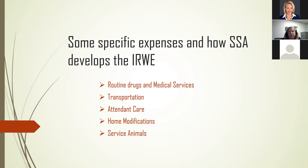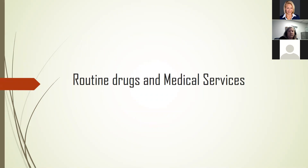Routine refers to regularly prescribed medical treatment or therapy that the person is paying for out of their own pocket. The IRWE allowed must eliminate or reduce the progression of the disease. Good examples might be radiation treatment or chemo, corrective surgeries, or antidepressants.